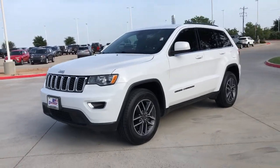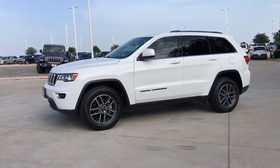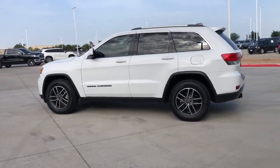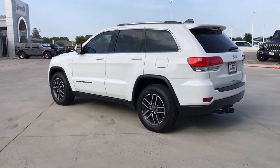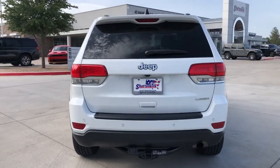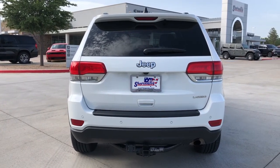Take a moment to check out the 2019 Jeep Grand Cherokee. With less than 50,000 miles on the odometer, this vehicle stands out from the rest. The Grand Cherokee keeps you safe, connected, and entertained while you explore your world in confidence and refined luxury.